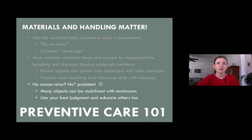If you don't have a conservator, I say no problem — with an asterisk. Sometimes you'll need a conservator to advise on particularly vulnerable objects or to do interventive treatment. But many objects can simply be stabilized with enclosures so no further damage will occur. You always want to use your best judgment and educate others too, so everybody is operating with best practice in mind.